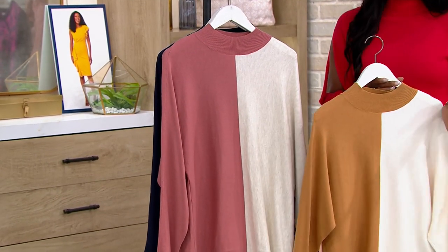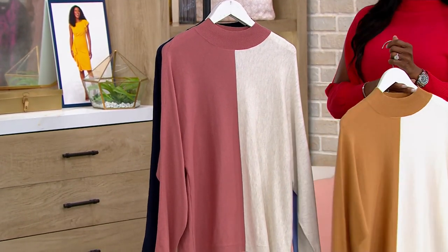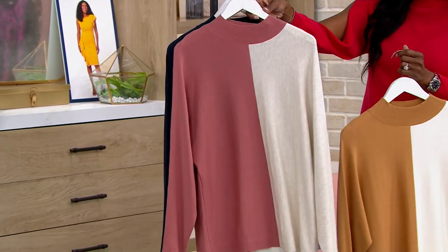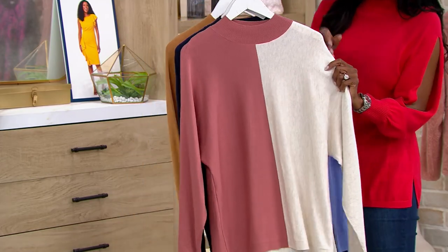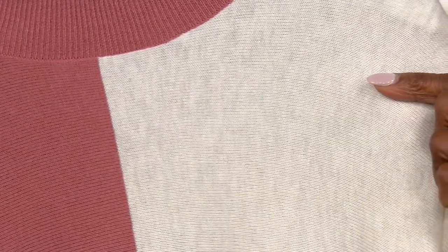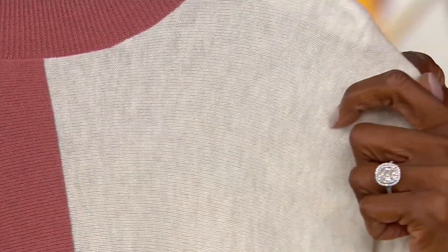Here is another gorgeous color combination — this is your Rose Oatmeal Heather. Bill, I know you're going to come in close for me because this heather, I mean, it is so slight, so subtle, but stunning, isn't it? So that's that Oatmeal Heather with your Rose Gorge.